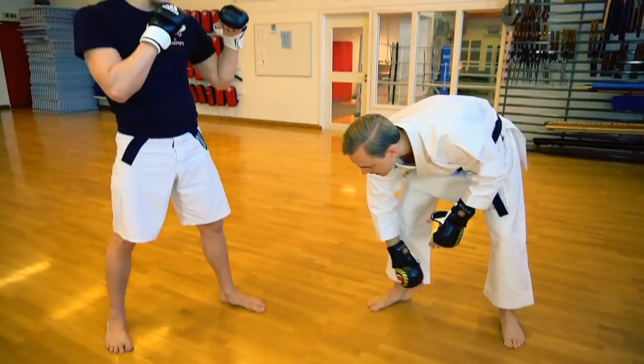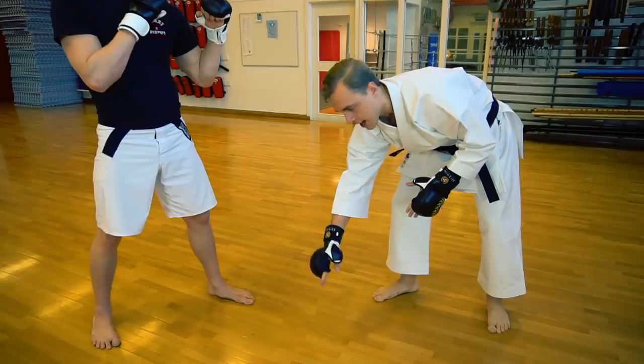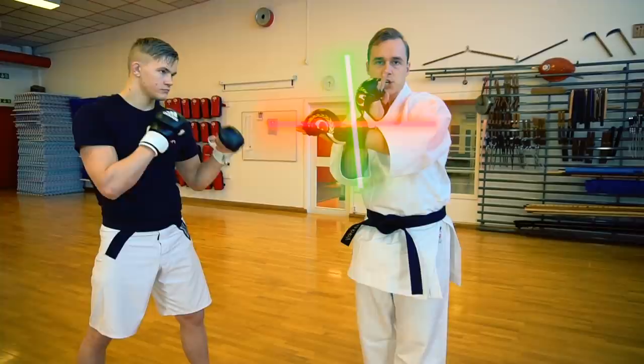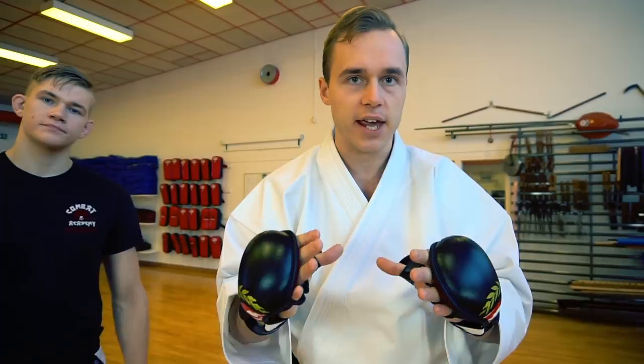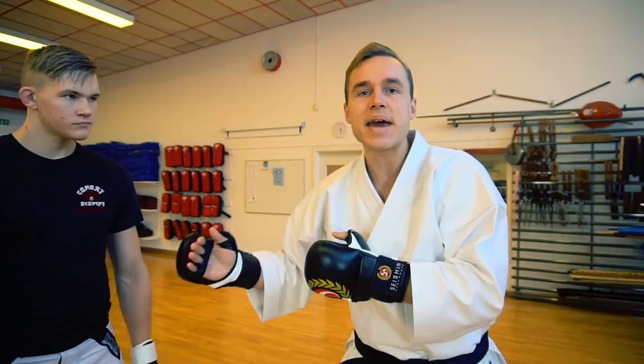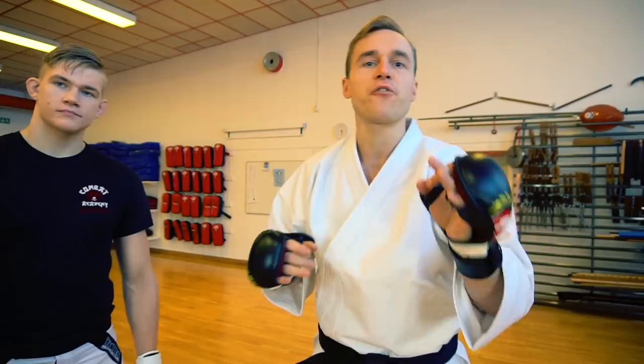I want you guys at home to imagine a line going between me and Oliver here, and then there is another line going this way. So we have the line of attack between us, and then we have the line of defense separating us. Together, this cross is known as ma'ai in Japanese — a symbolical representation of this engagement space between us.